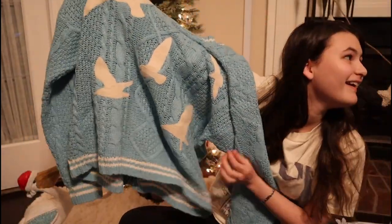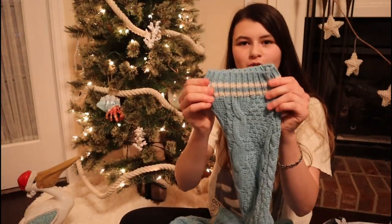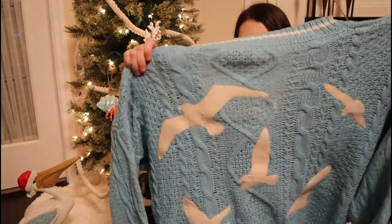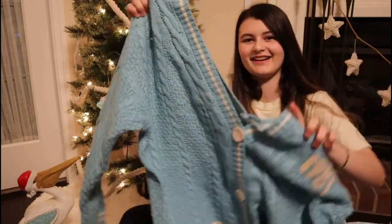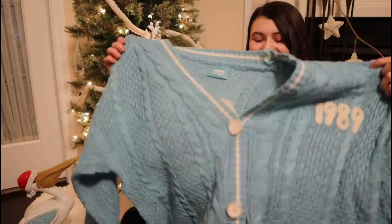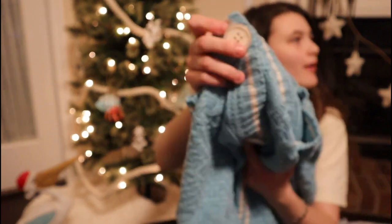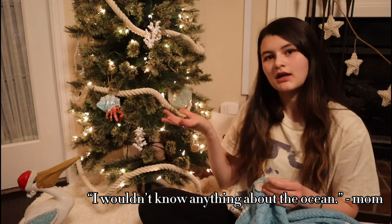I like this because it has the folklore cardigan ends — the red one didn't have that and the Speak Now one doesn't either. Merry Christmas! The buttons look like those seashells — the abalone seashells. That's what they look like. I wouldn't know anything about the ocean, no, absolutely not.